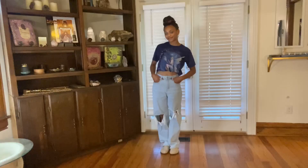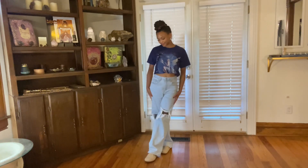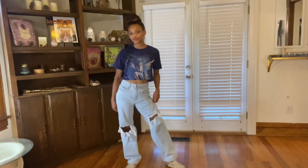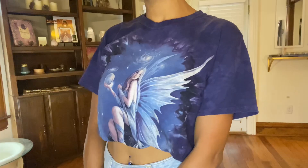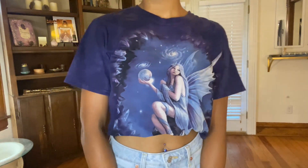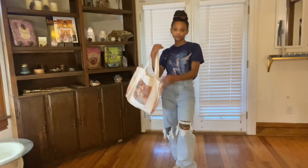The first pair of jeans I'm styling are these high-waisted baggy flare jeans. They are distressed, super slouchy, and a light wash. Because they're a little baggier, I thought it might be cool to pair them with a baggy graphic t-shirt. I have this super sweet crystal fairy top with light blue crystals and she's holding a pretty little crystal ball. The light blue color is why I chose this — it pairs really well with the light distressed jean.